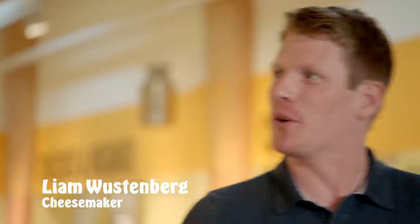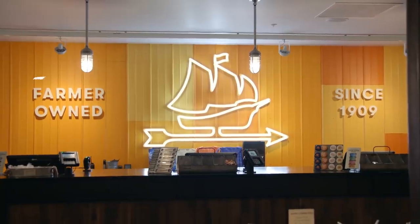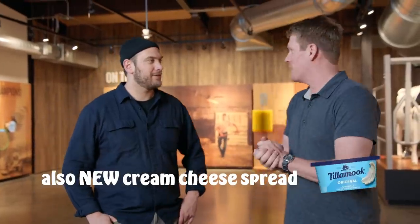Brad Leone. I'm Liam Wustenberg. Nice to meet you, man. So what do you do here at Tillamook? I'm a cheesemaker, born and raised in Tillamook. We're a farmer-owned co-op, 111 years old. We make cheese, butter, ice cream, yogurt, sour cream — all the good dairy products.